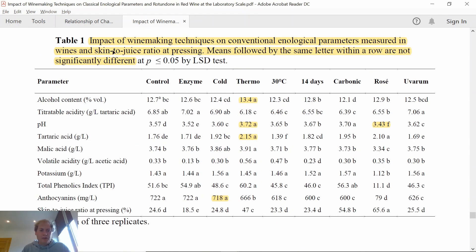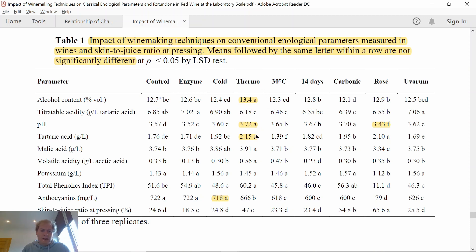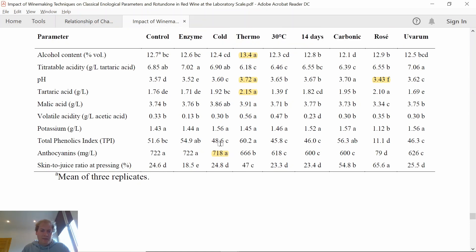Table 1 shows the impact of winemaking techniques on conventional enological parameters. The highest ethanol content was found in the thermovinification treatment — unsurprising because it extracts many nitrogen compounds and amino acids that favor fermentation. The highest pH was also in the thermovinification treatment, due to significant potassium extraction which binds to tartaric acid and precipitates as potassium tartrate. The lowest pH was in the rosé treatment due to lower potassium extraction. Interestingly, the cold soak treatment does not favor extraction of anthocyanins.